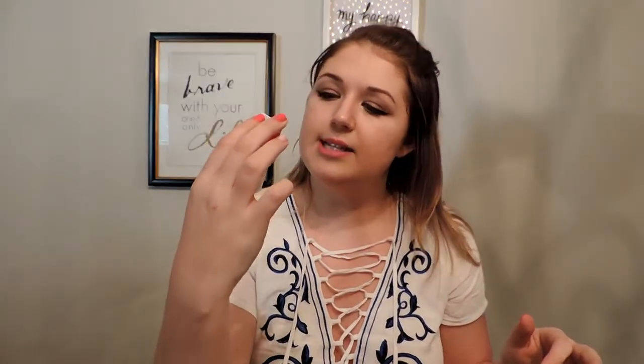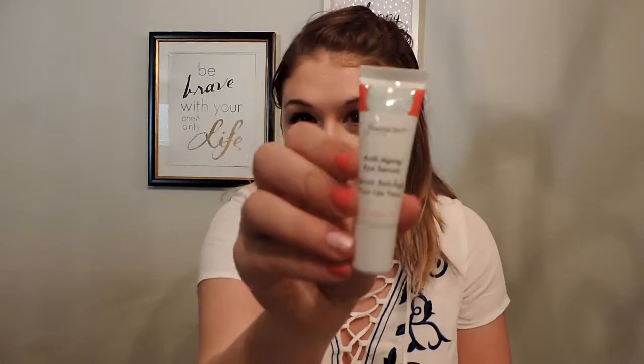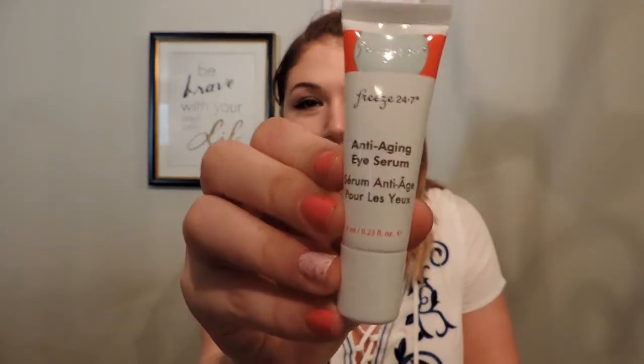Next is an itty bitty anti-aging eye serum — the Freeze 24/7 eye serum. It's 0.23 fluid ounces and retails for $58. That's over double what you'd pay for the whole box — crazy! It says say goodbye to fine lines, wrinkles, dark circles, and puffiness with this groundbreaking lightweight eye serum. I do have fine lines underneath my eyes, so it'll be good to see if it's actually $58 worth. We will see.